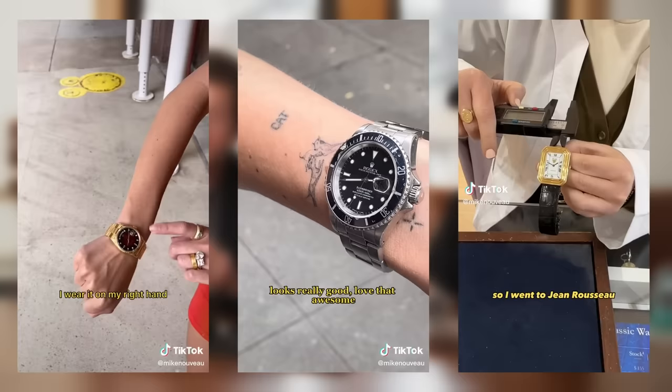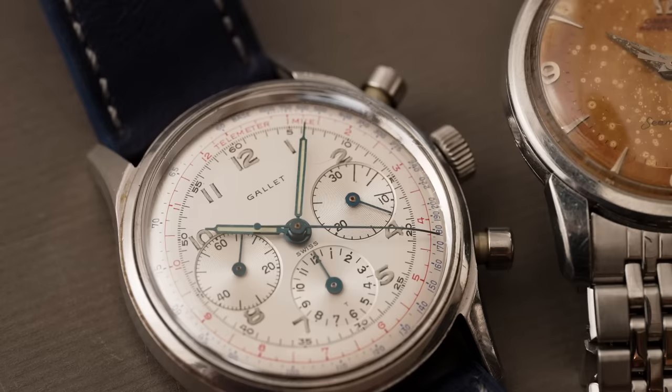Hey y'all, it's Thomas Hendricks with Carina24 in New York City, and today we are joined by special guest Mike Nouveau. Mike got his start as a DJ — the fashion world's go-to DJ — but he is best known as a vintage watch dealer for Craft & Tailored and as the vintage watch guy on TikTok. He has over 200,000 followers and counting. His videos are knowledgeable, passionate, very honest, and he's got great taste in watches. Mike, thanks for coming through.